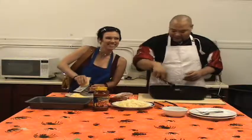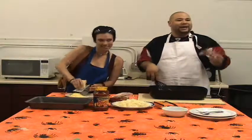Is fried turkey better than chicken? Nah, I gotta have my fried chicken. Fried turkey — I don't know about that.